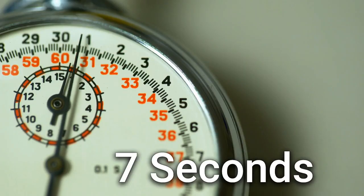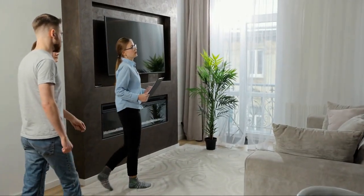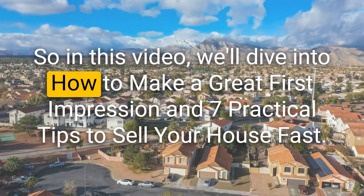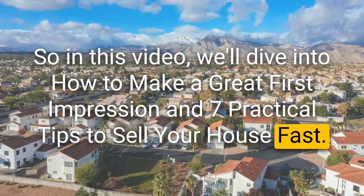Sell your house in seven seconds. Can it be done? Well, that's how fast first impressions are made. I've looked at numerous studies and reports and they all say the same thing: prospective buyers make up their mind in seconds on whether they like your house or not. In this video, we'll dive into how to make a great first impression and seven practical tips to sell your house fast. Make sure you stay till the end, especially if you want to sell your house quickly.